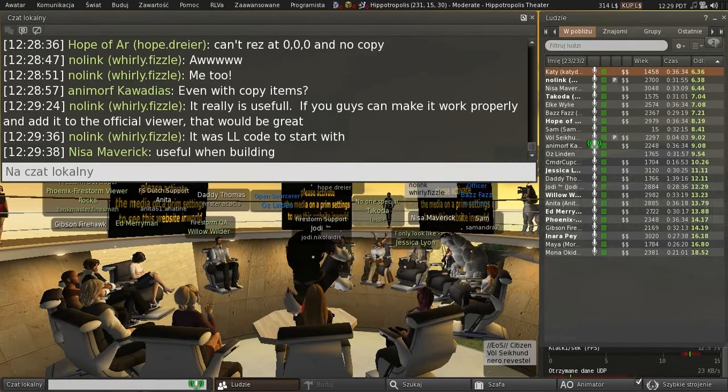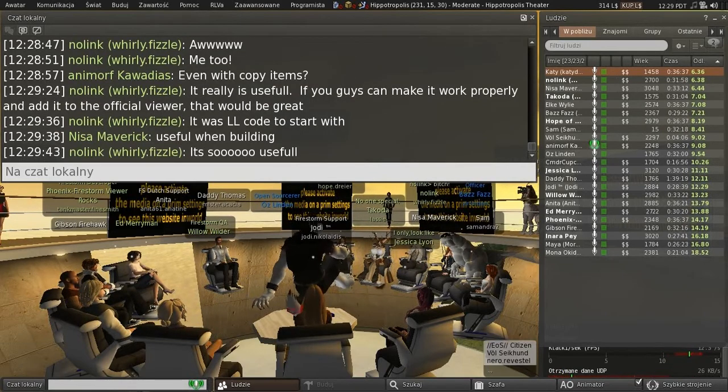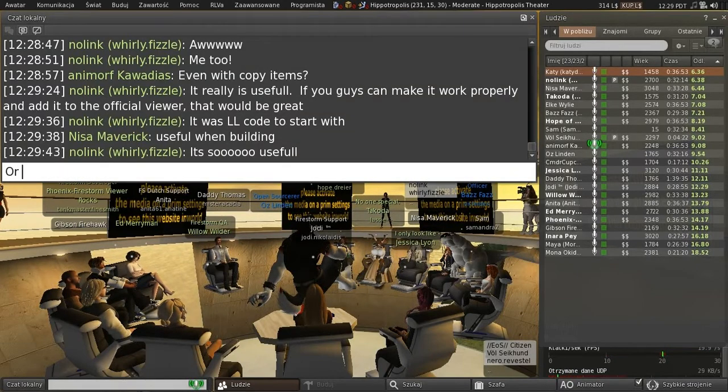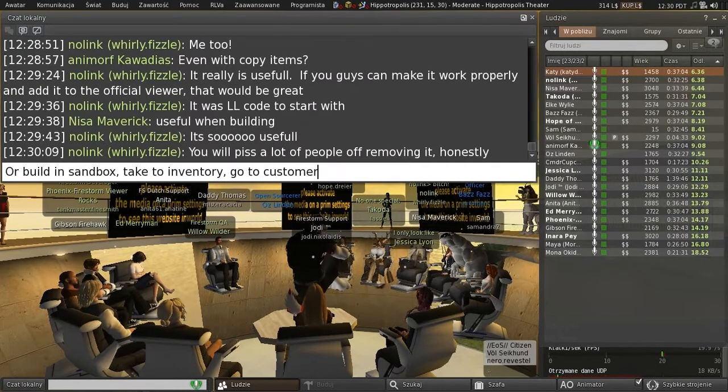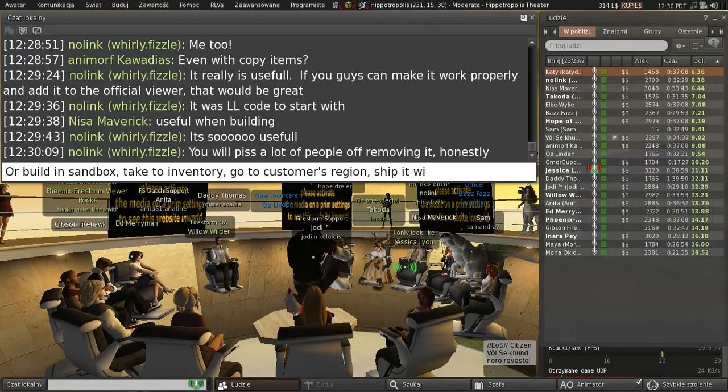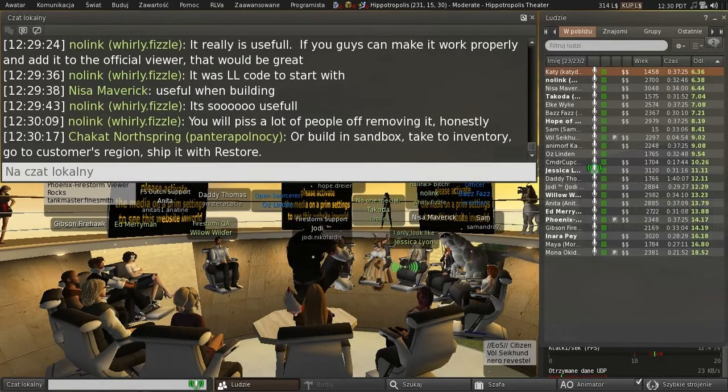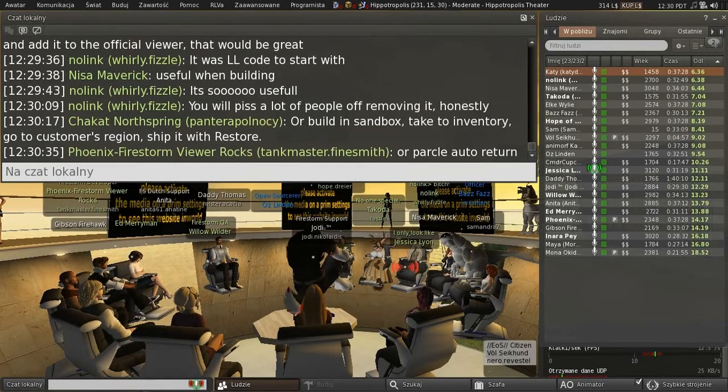Especially when you delete your building platform — you can restore it right back to where you were working and continue. Things you're building are always back in the same place and you don't have to go back and readjust everything. It's not just for content creators either — the number of people who accidentally delete their house, or anything they're working on — it happens so often.